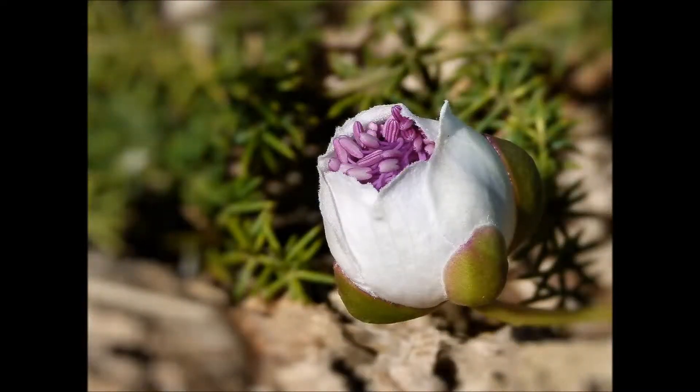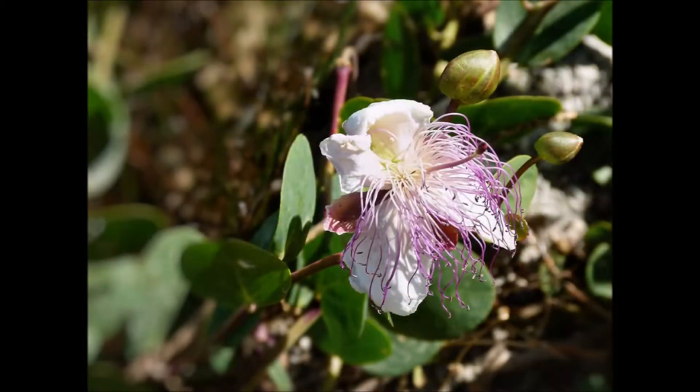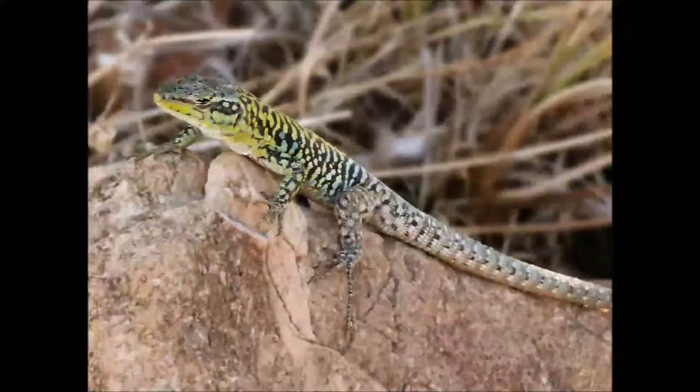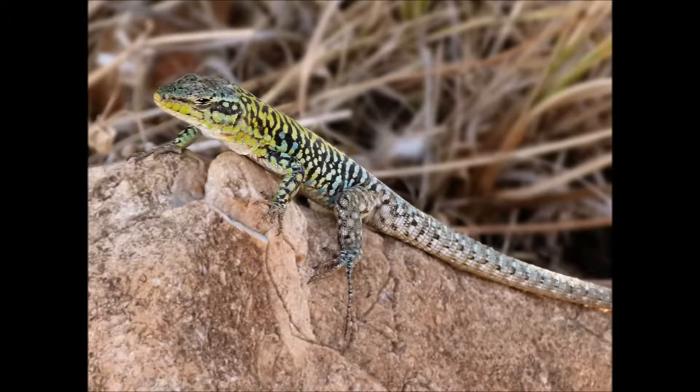Questo è il fiore del cappero, in bocciolo, e qui ormai sfiorito. La lucertola siciliana.